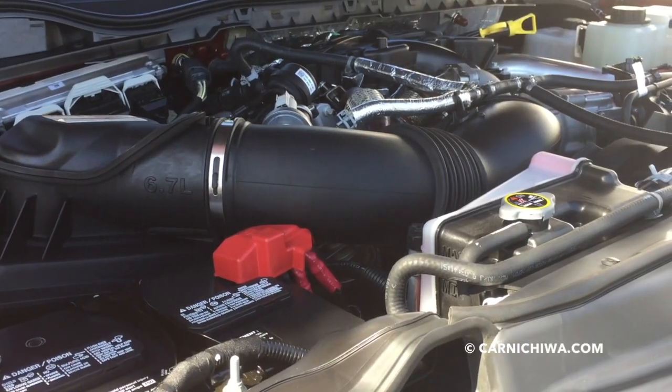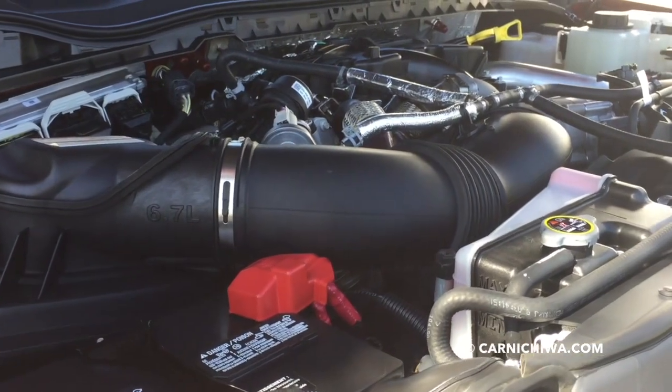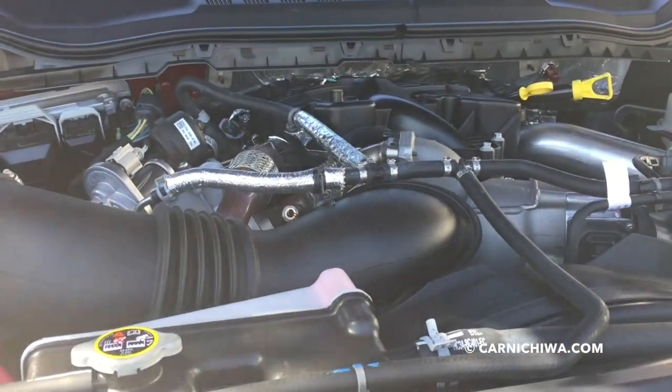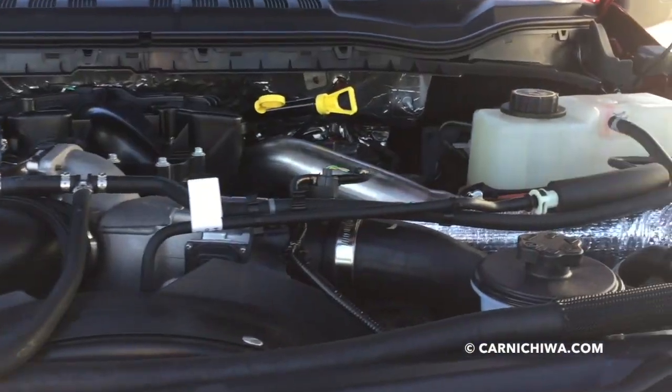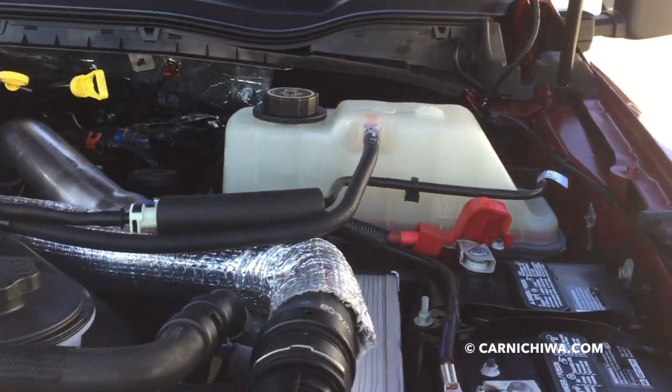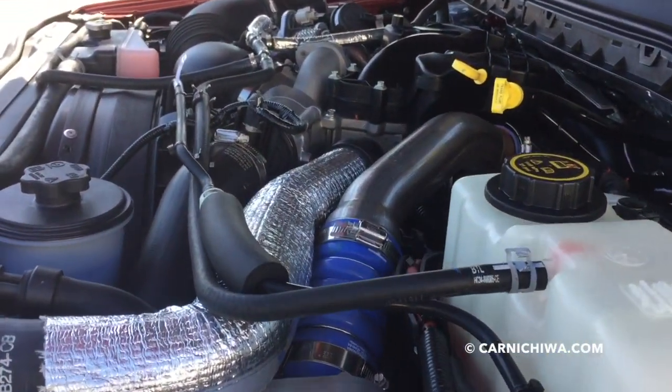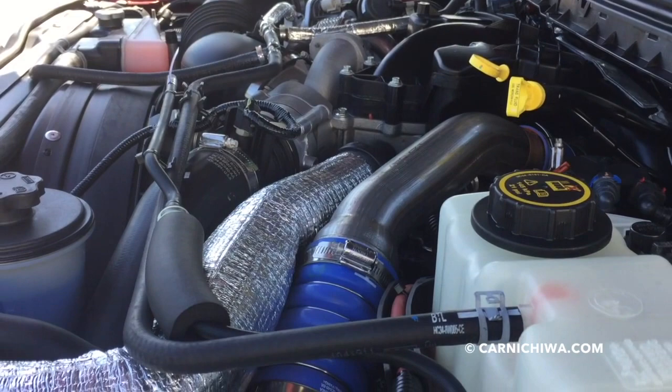Under the hood is the big 6.7-liter Power Stroke diesel. And boy does it put out just gobs and gobs of power and torque — it's really very impressive. And a vehicle this size, and it is really big, is actually easy to drive.